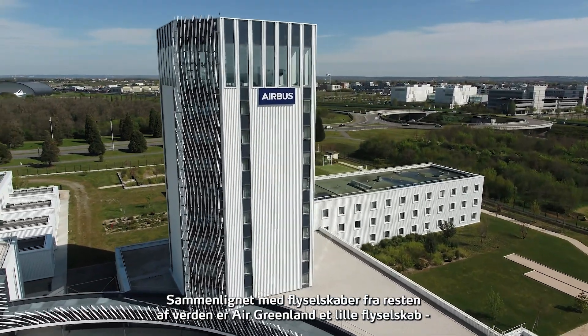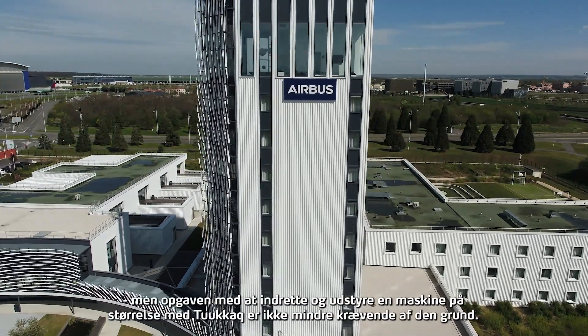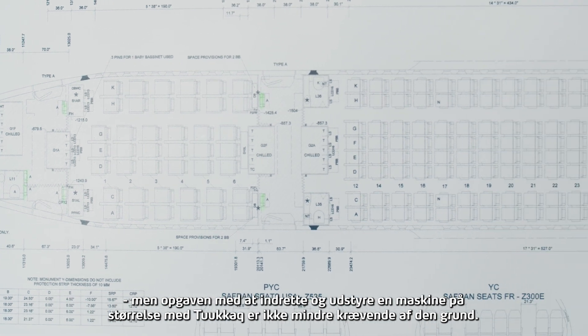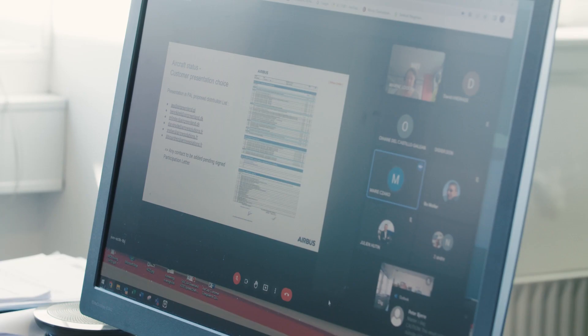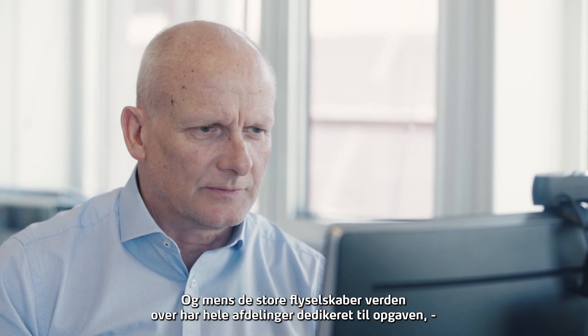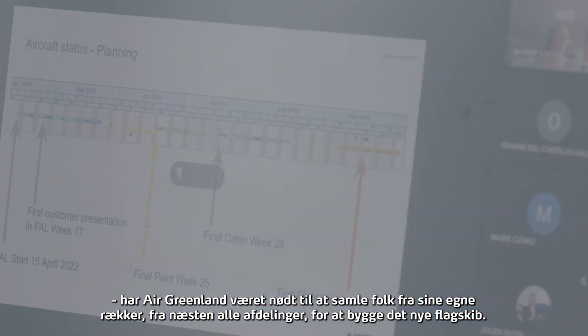Compared to airlines from the rest of the world, Air Greenland is a small airline. But the task of fitting out and equipping a machine the size of Tukak is no less daunting for that reason. And while the big airlines worldwide have entire departments dedicated to the task, Air Greenland has had to assemble people from its ranks, from almost every department, to create the new flagship.